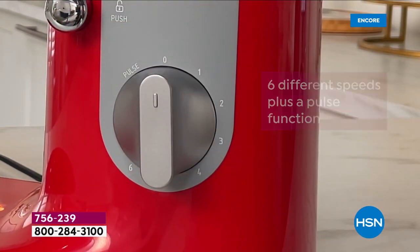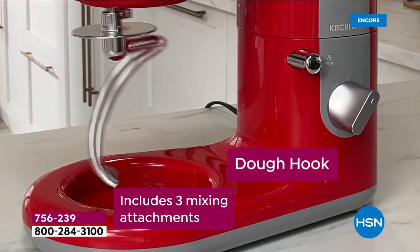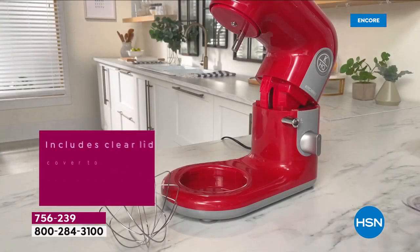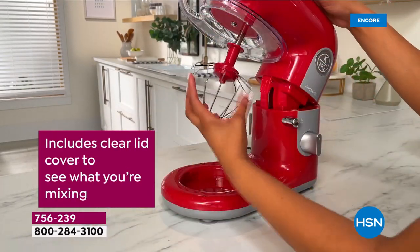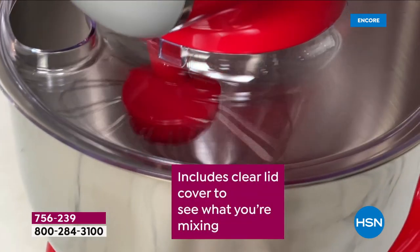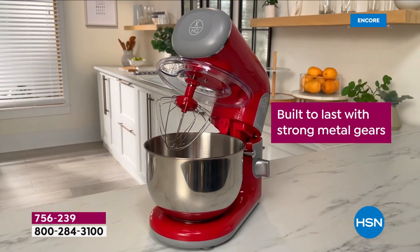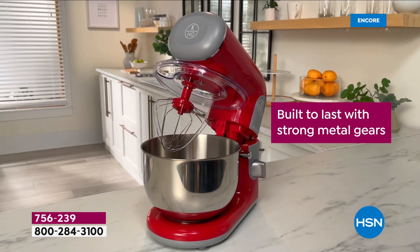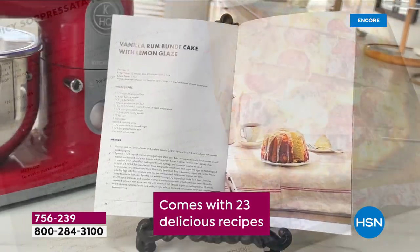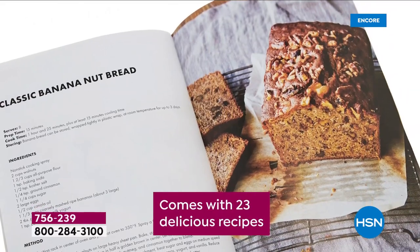Six different speeds, even a pulse function. Planetary mixing technology — it basically means you don't have to keep stopping to scrape the bowl. These are features you typically pay more for. You get the clear lid splash guard so you can see what's going on in that stainless steel four-quart bowl, plus a little port in the lid so you can pour in ingredients as it's blending.